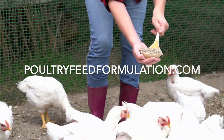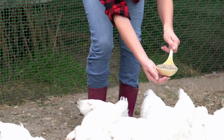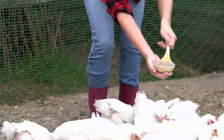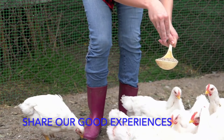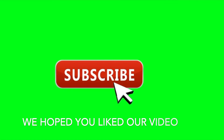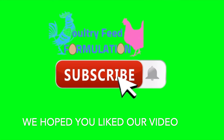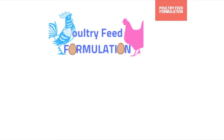If you need more detailed instructions, please visit our blog in the description. Please don't hesitate to leave your comments, whether positive or negative — our mission is to share good experiences with people who need poultry feeding guides. We hope you liked our video; please subscribe to our channel and hit the notification button for more updates. Thank you very much.